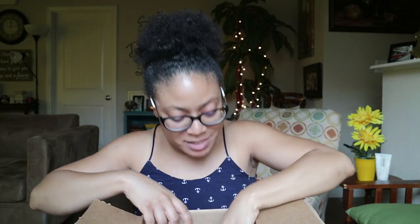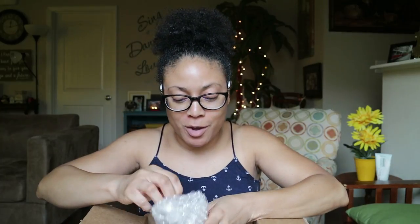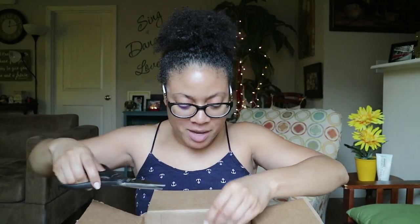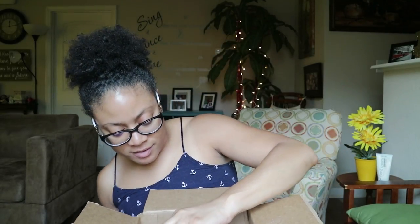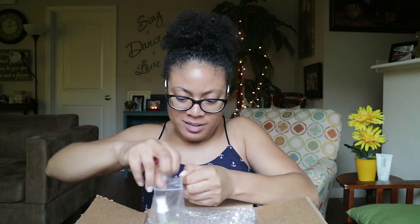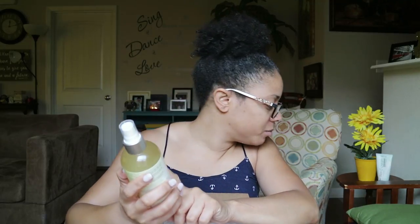This box is packed, y'all — they really came through for me! They just know how to make somebody's day. I also got the Inspire Leave-In Detangling Conditioner from the Inspire line, also with shea butter, honey, coconut oil, chamomile, and sage.